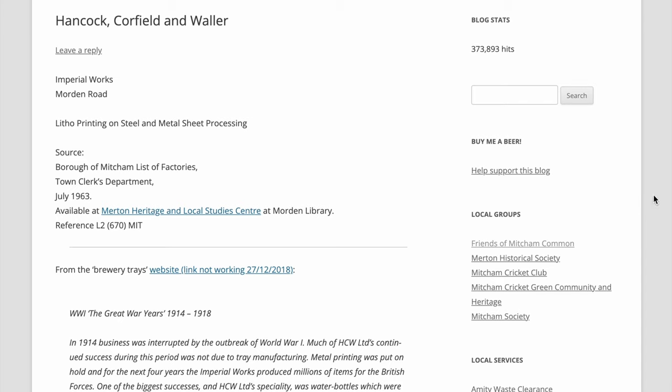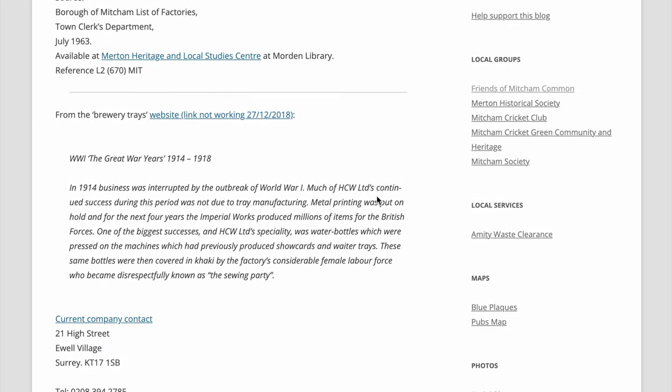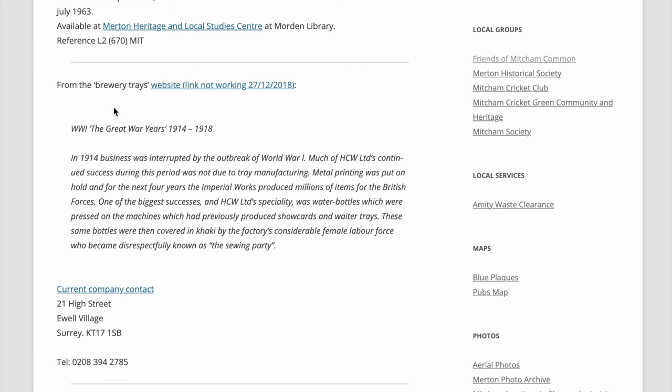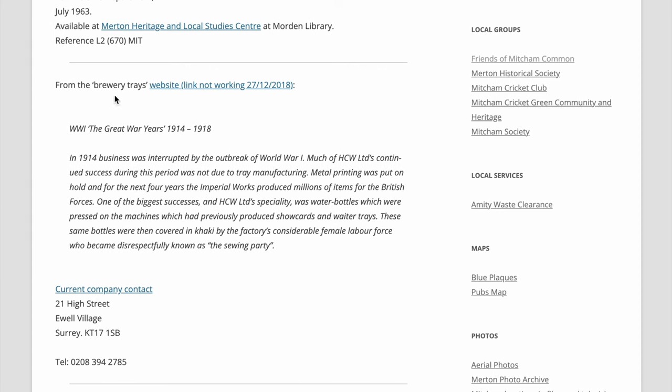The Imperial Works, Hancock Caulfield and Waller, on Morden Road — F.O. Printing on Steel and Metal Sheet Processing — which is what was recorded in the 1963 Borough of Mitcham Factories. From an article on a website called Brewery Trays Co. UK.